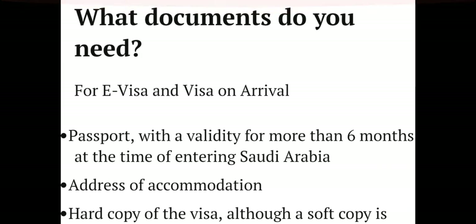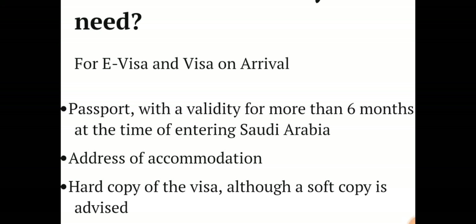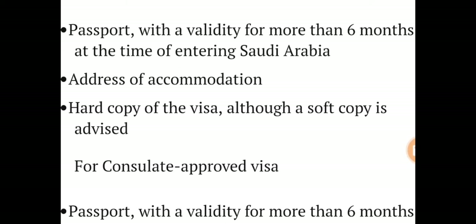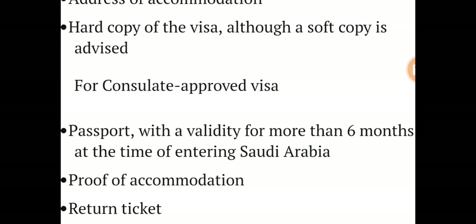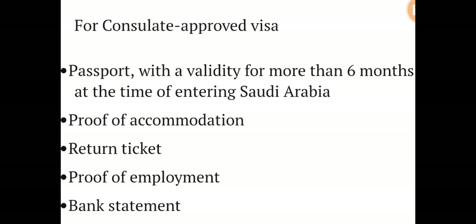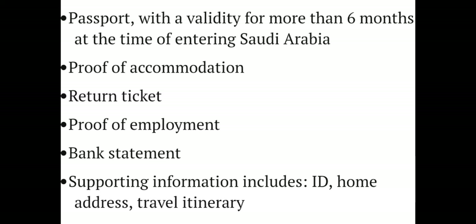What documents do you need for a visa or visa on arrival? You need a passport with validity of more than six months at the time of entering Saudi Arabia, address of accommodation, and a hard copy of the visa — although a soft copy is advised for consulate-approved visas. Additional requirements include a return ticket, proof of employment, bank statement, supporting information including ID, home address, and travel itinerary.